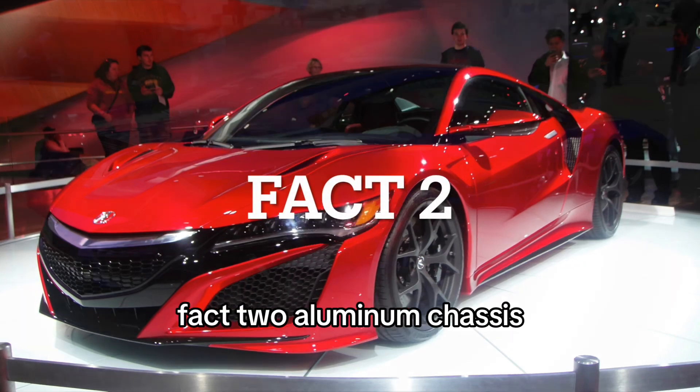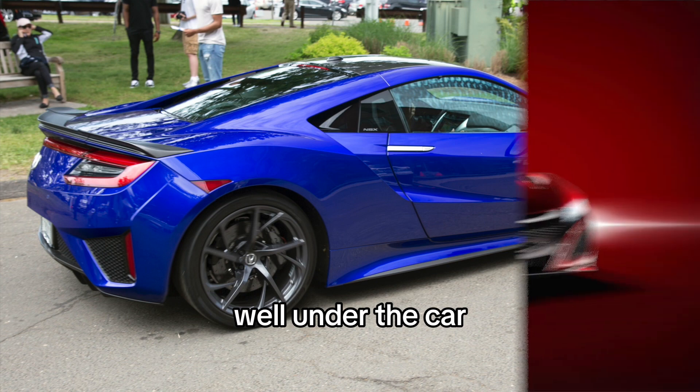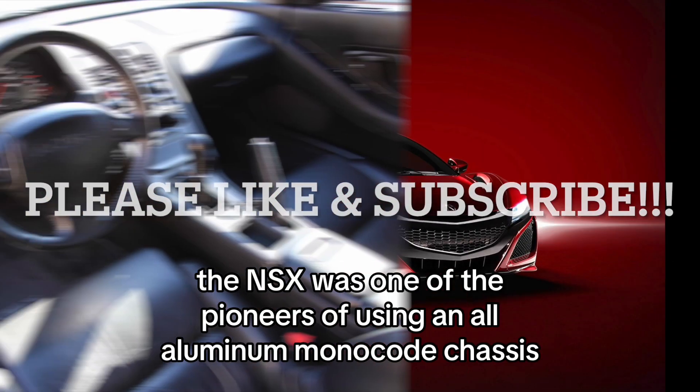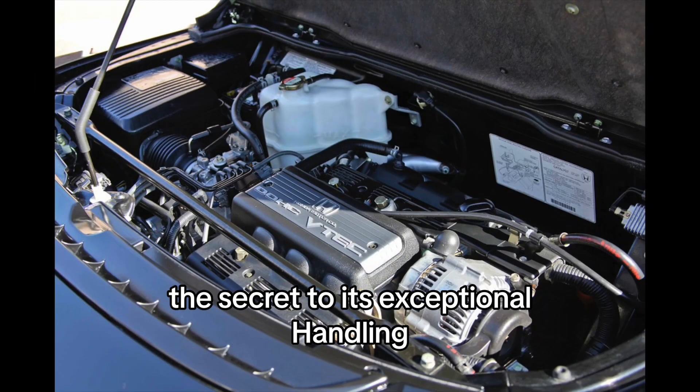Fact 2: Aluminum chassis. It's all about what's under the hood — well, under the car. The NSX was one of the pioneers of using an all-aluminum monocoque chassis, making it incredibly lightweight and incredibly rigid — the secret to its exceptional handling.